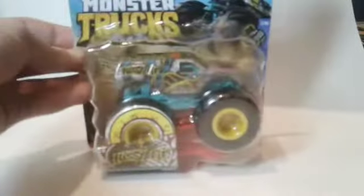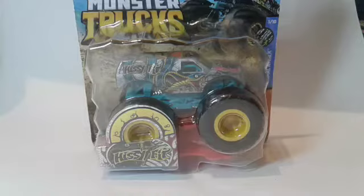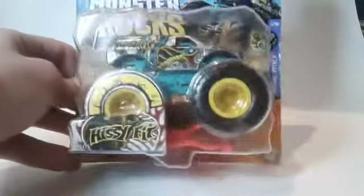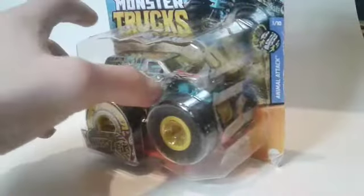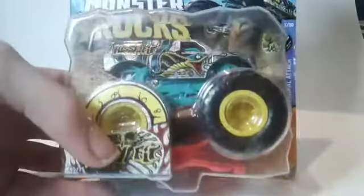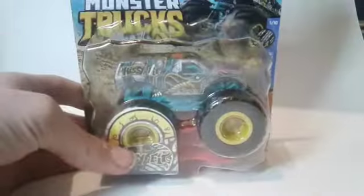Last but not least for today's unboxing, we've got the Hissy Fit from Hot Wheels Monster Trucks. The Hissy Fit is a very cool truck — it's probably my favorite out of all three. There's the truck in the package, number 40 out of 75. Let's unbox the Hissy Fit from Hot Wheels Monster Trucks.